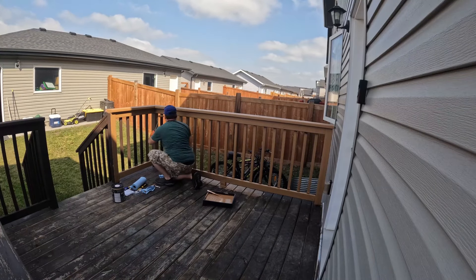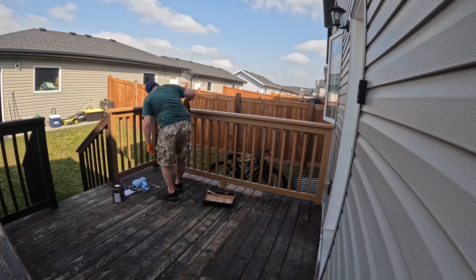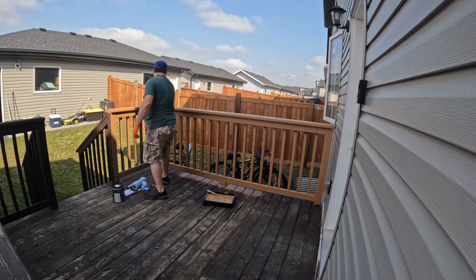I decided to change the positioning of my camera multiple times just to give you guys a better view, a better angle of what I was doing and where I was at.